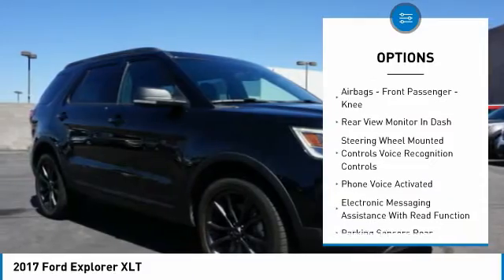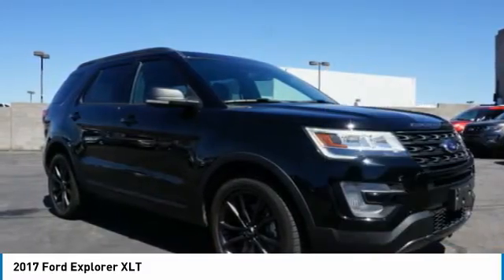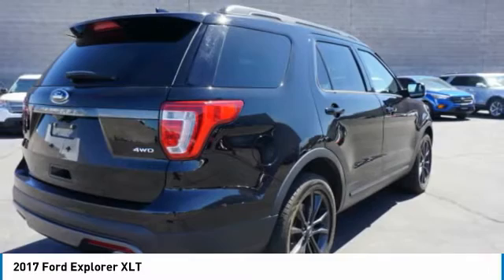Daytime running lights, braking assist, power brakes, rear view camera, airbags, front passenger knee.